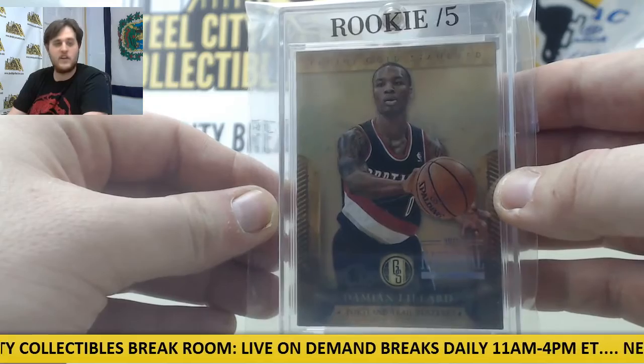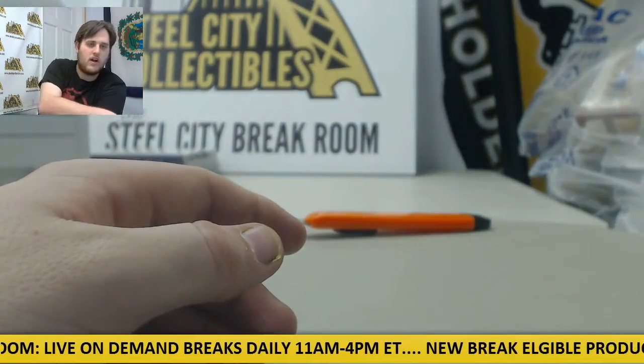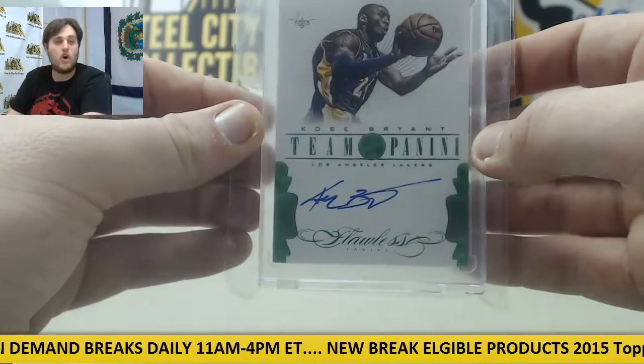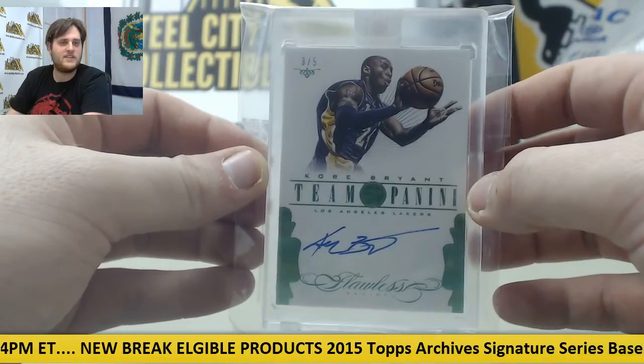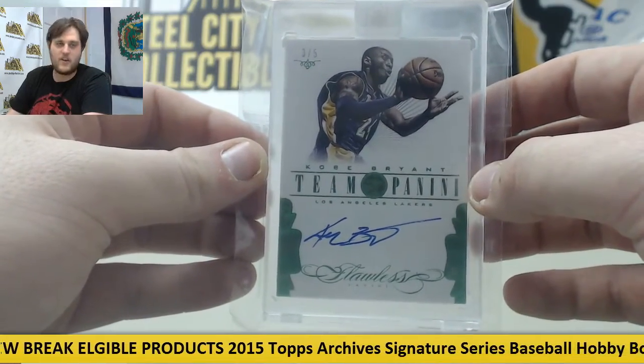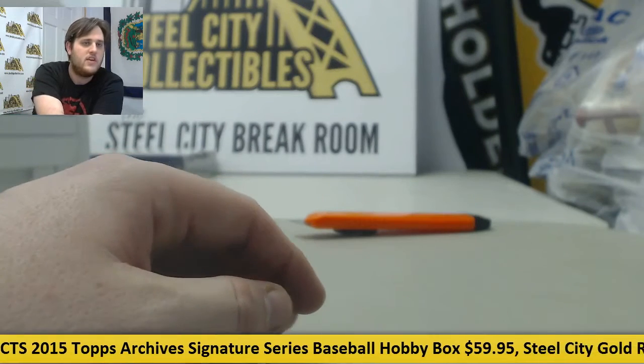We got a three of five rookie Dame Lillard, and we got a three of five beautiful on-card auto Kobe Bryant. Oh, that's a beautiful pull right there. Kobe Bryant and a three of five Dame Lillard — two three of fives. Huge hits right there.